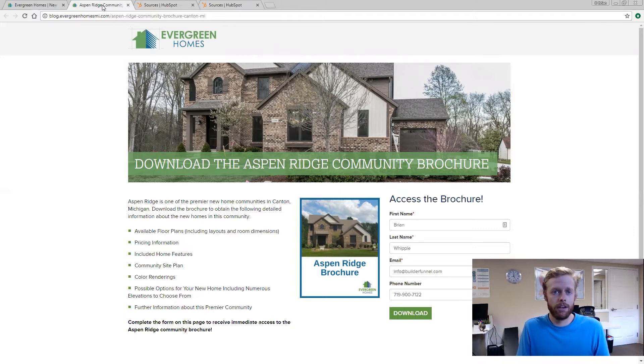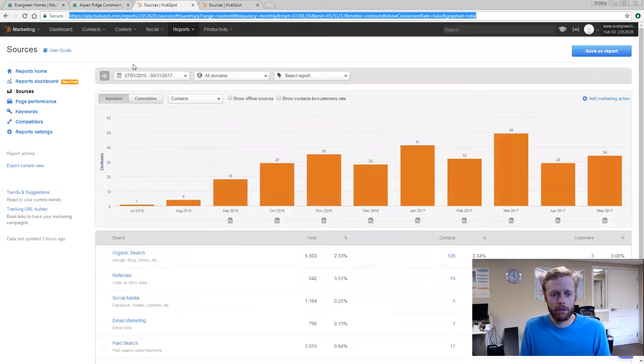We were actually able to increase their leads from one to three leads up to about 34.5 leads per month. We were able to track this — you can see July: one lead, August 2016: four leads, and then this is kind of where we took over and they got 18 the first month. Now they're well up, their best month being at 49 leads per month.